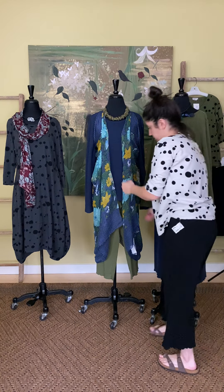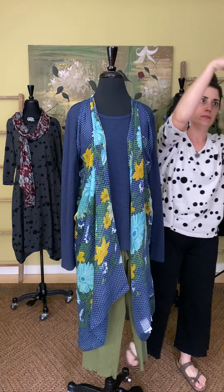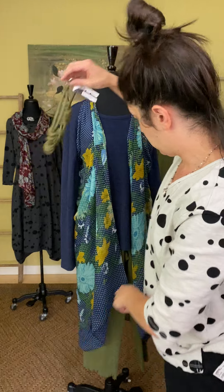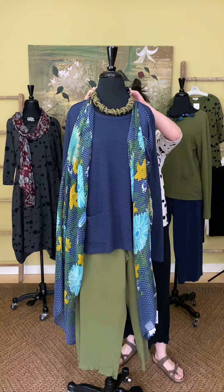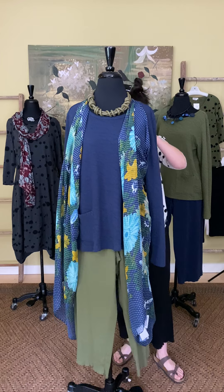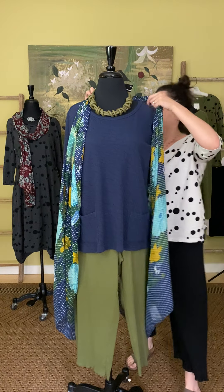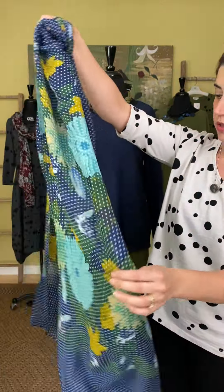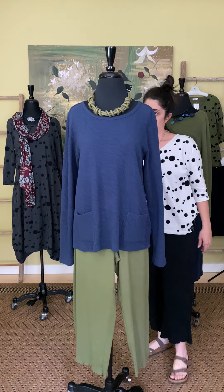Her sister here is wearing another layered piece with a Frank Ideas necklace out of Australia — the twist necklace at $110 in olive, to pair back with the olive pants at $60. No pockets, just a great cotton pant. She also has a scarf from VSA tied as a vest — $35, navy ground with blues and green flowers. We're happy to give a little tutorial on how to tie it that way. And the same top we just talked about, but in navy — $73.